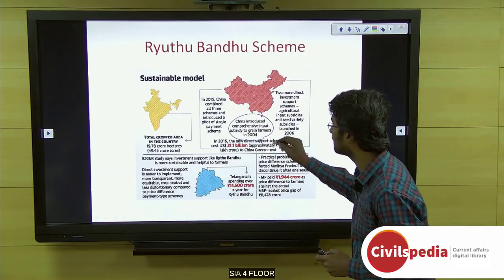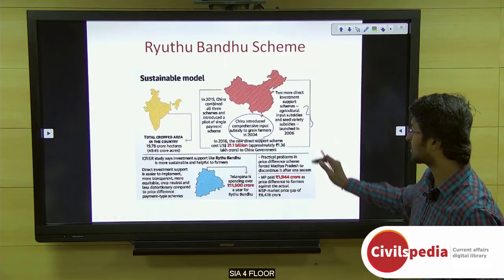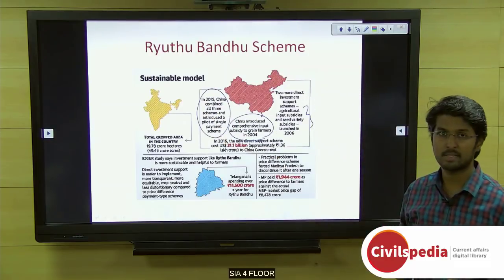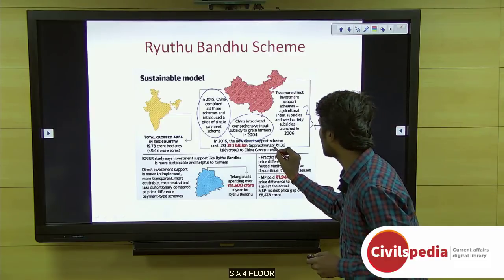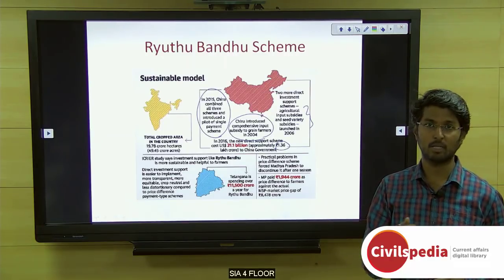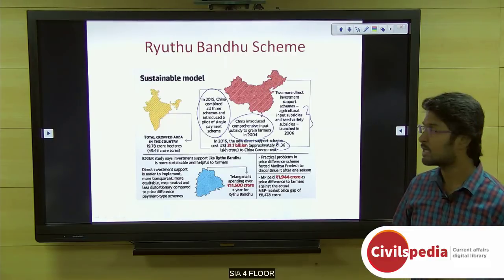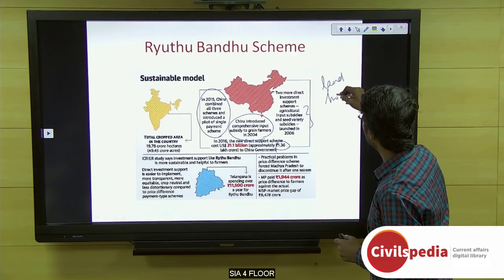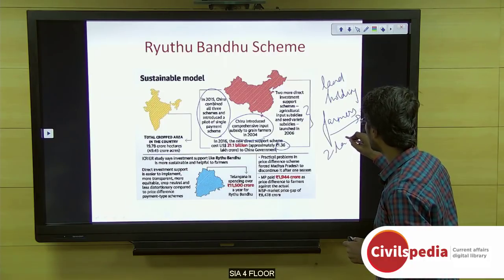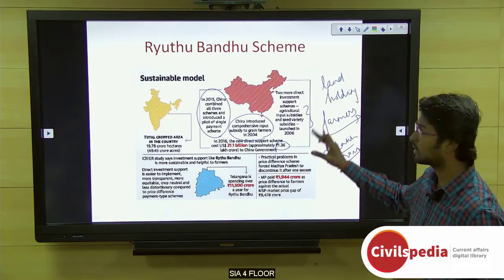China introduced a comprehensive input subsidy to grain farmers in 2004, followed by agricultural input subsidies and seed variety input subsidies launched in 2006. All three were clubbed together in 2015 into a single payment scheme, which was a big success costing approximately rupees 1.36 lakh crores to the Chinese government. The difference is that Indian farmers are predominantly small or marginal farmers, making the landholding farmer population much larger than China's — hence we might require about 2 lakh crores for this investment support scheme.